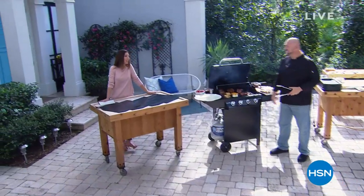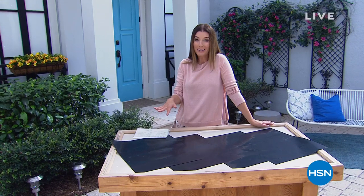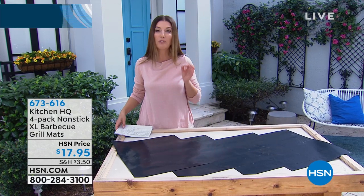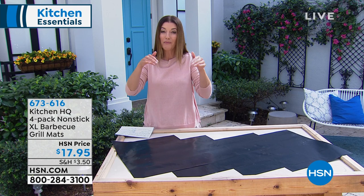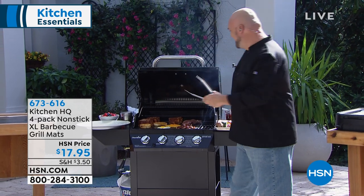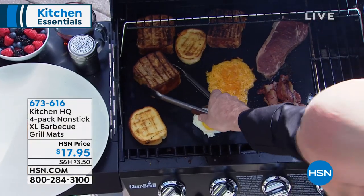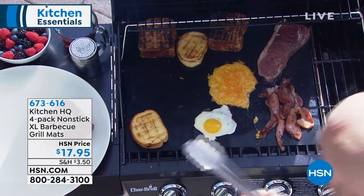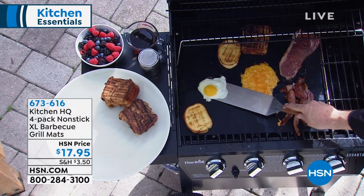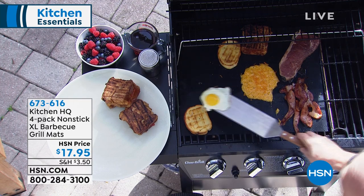I hope everyone's ready to grill and chill with the number one award-winning television spokesperson, Mark Gill. This is something I never knew I needed until I saw what it did. If you love to grill, the problem is the food falls through the grate. Our friends at Kitchen HQ have come up with four of these nonstick extra-large barbecue grill mats. Not only do they prevent the food from falling through the grates, they also stop the flare-ups and the flames, so you get that extra layer of protection. You get all four for $17.95, and it also turns your grill into a griddle. You're making eggs on a barbecue. I'm going to turn every grill in America — inside or out — nonstick.